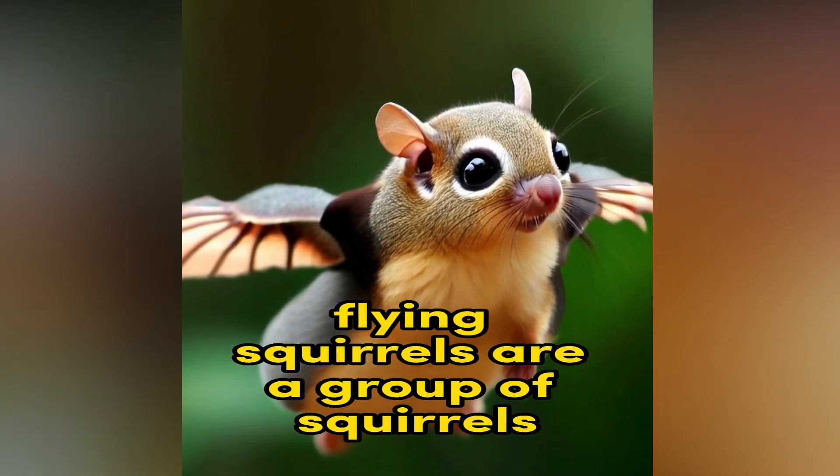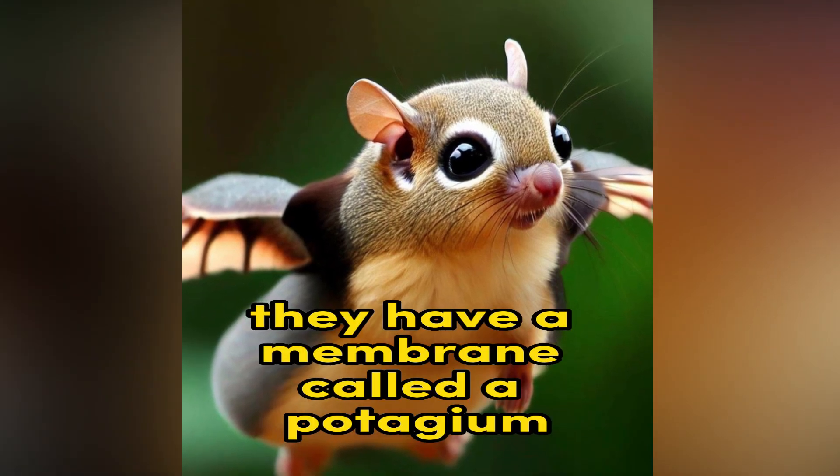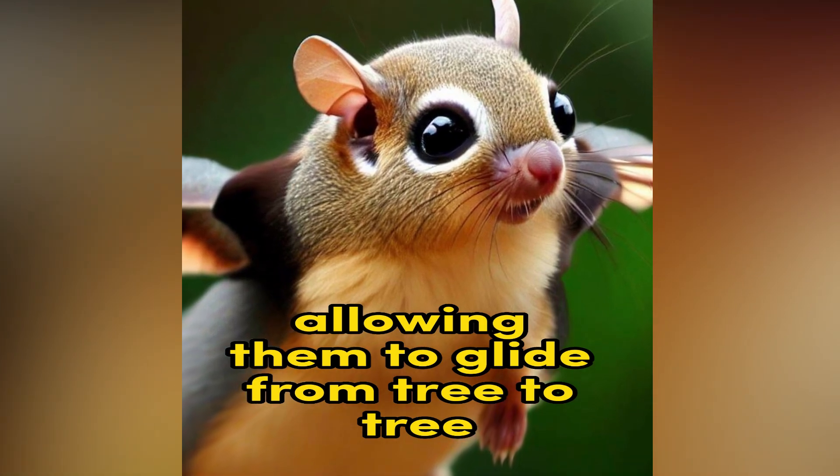Flying Squirrels are a group of squirrels capable of gliding through the air. They have a membrane called a patagium that stretches between their limbs, allowing them to glide from tree to tree.